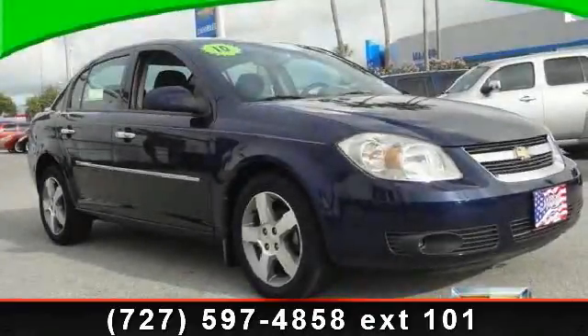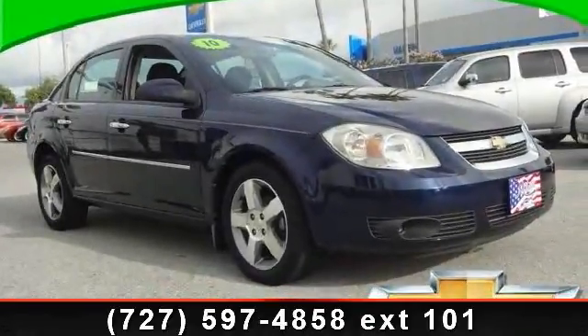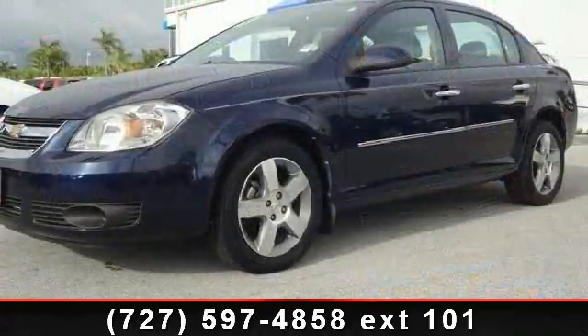Imagine yourself in this 2010 Chevrolet Cobalt. If you are looking for an automobile with great features, look no further.